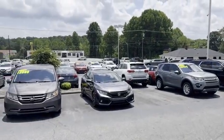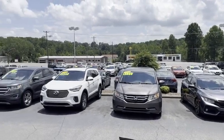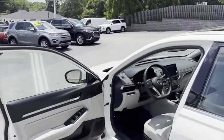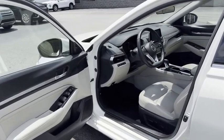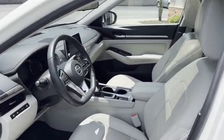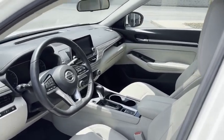We do all of our financing right here. Good credit, bad credit, no credit at all — no problem here at the Trading Post. We can get you approved at the best rates around. Check out my website to apply: tradingpostcars.com. Click 'Get Approved Now.'